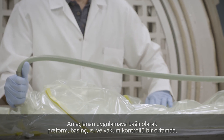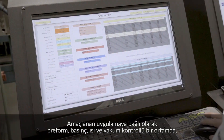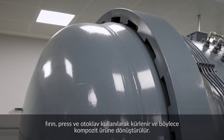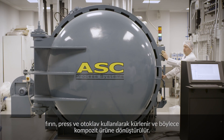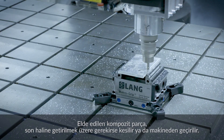Depending on the application intended, the preform is secured in a pressure, heat and vacuum controlled environment using an oven, press or autoclave, transforming it into a composite product. The molded composite part is then trimmed or machined to its final shape if relevant.